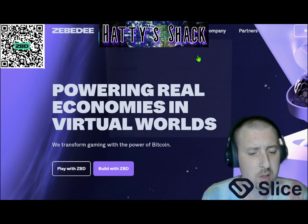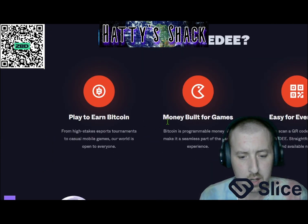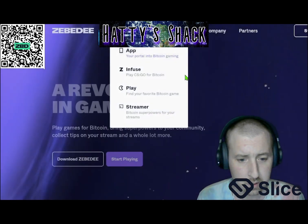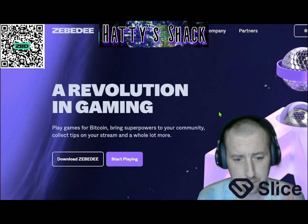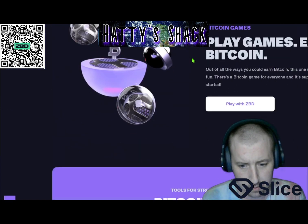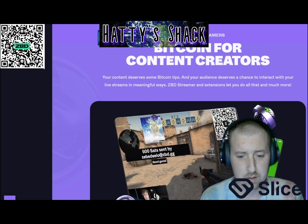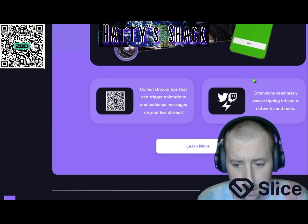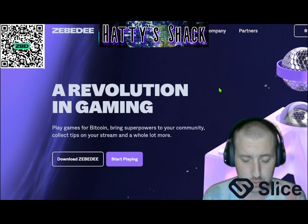The first one I want to go over is one of my top favorites. It's called Zebedee. Zebedee is a play-to-earn app that you can get on your iPhone or Android. There's a bunch of different games you can play — games on Steam, games for your phone, shoot-em-up games. It's crazy the amount of games you can play. There's also podcasts you can listen to. You can have a little QR code you can put in your thing, like you see in my video. It's pretty awesome, this is one of my favorite ones.